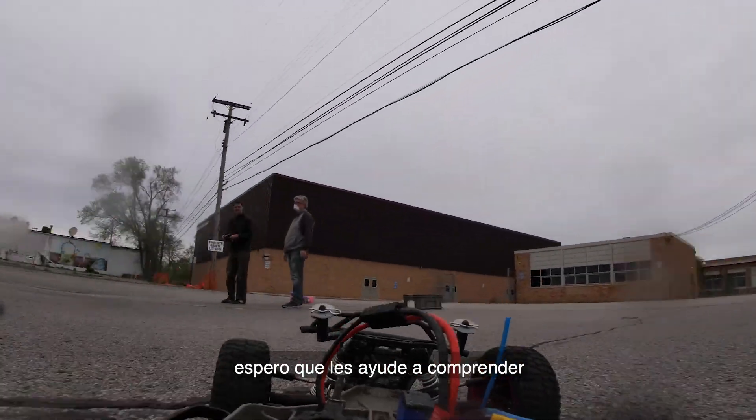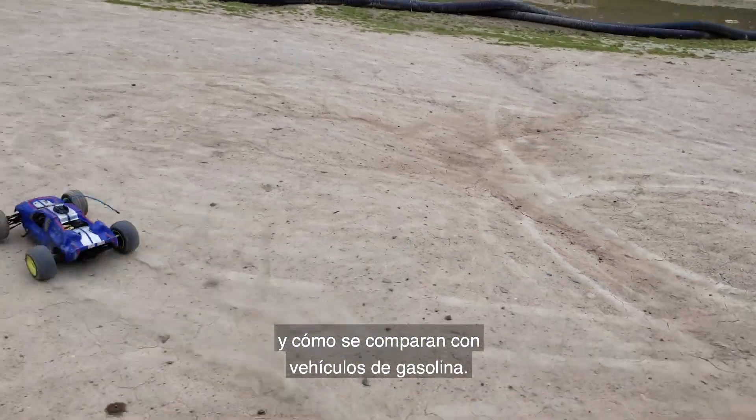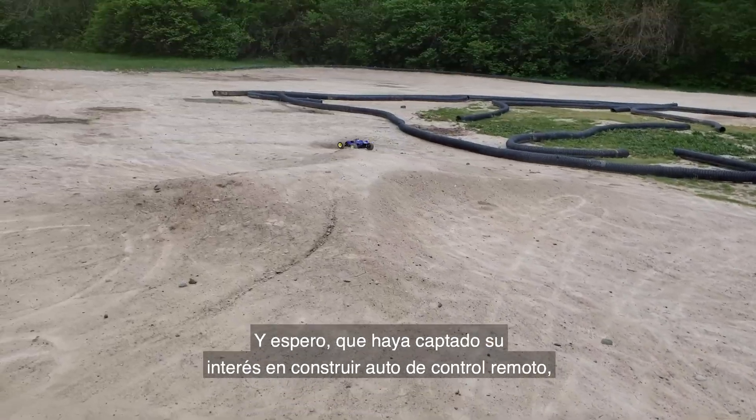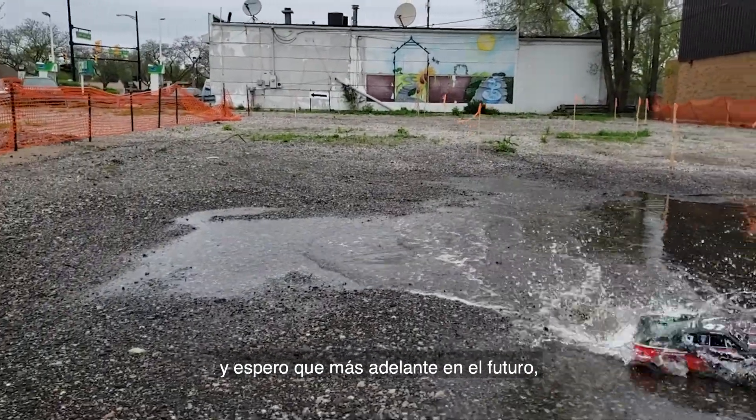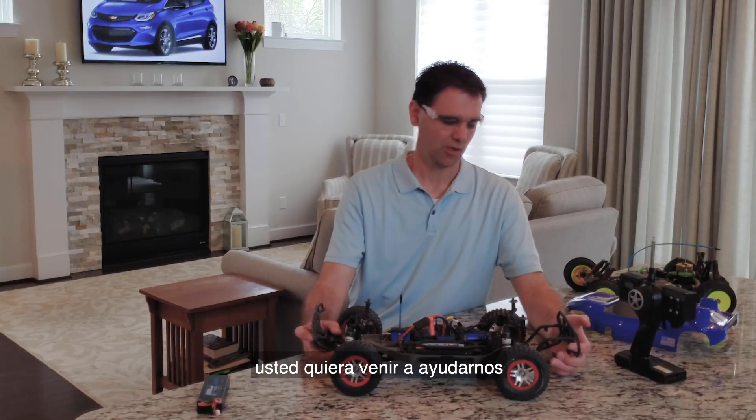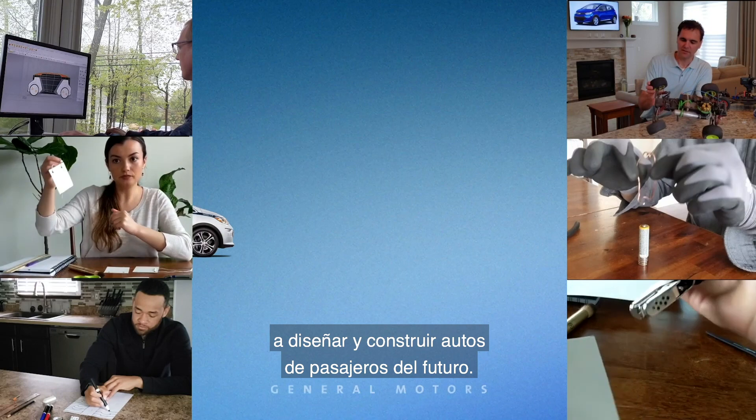I want to thank you for watching. I hope it helps you understand electric cars a little bit better and how they compare to gas vehicles. Hopefully you're now interested in building an RC car, and later on in the future you'll want to come help us design and build the passenger cars of the future.